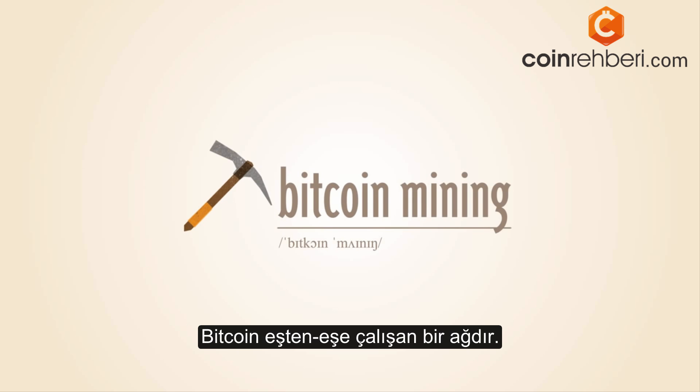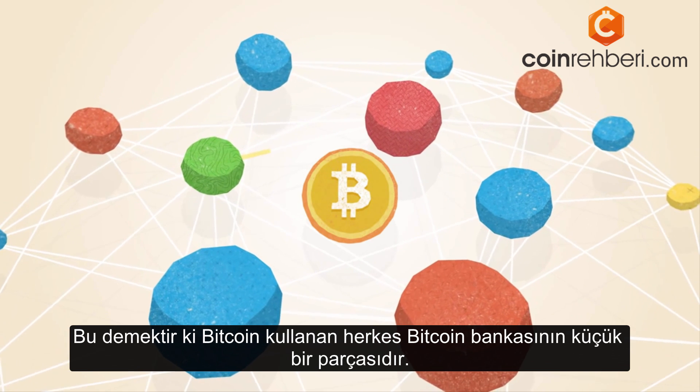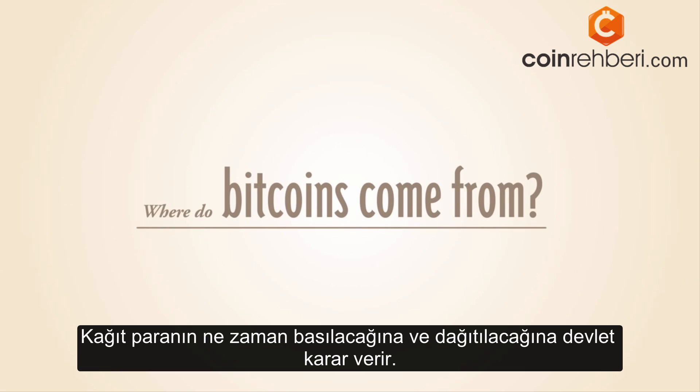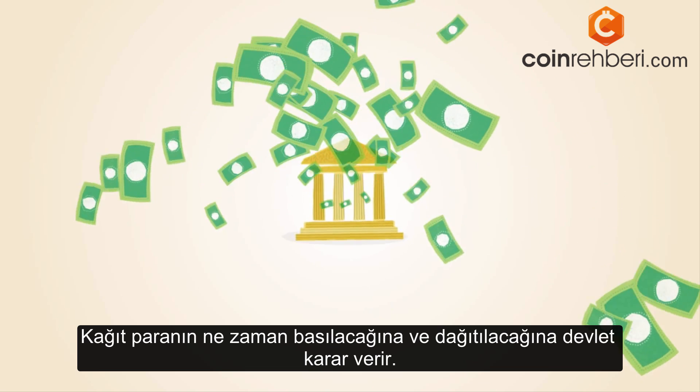What is Bitcoin mining? Bitcoin operates as a peer-to-peer network, meaning that everyone who uses Bitcoin is a tiny fraction of the bank of Bitcoin. But where do Bitcoins come from? With paper money, a government decides when to print and distribute money.